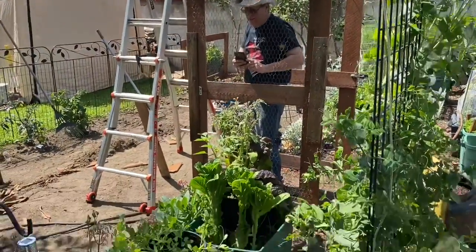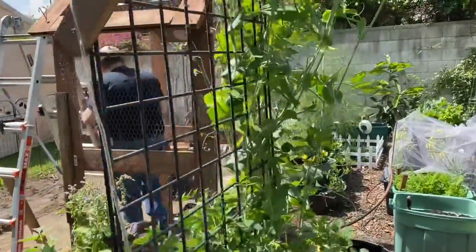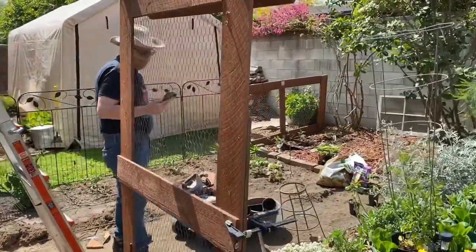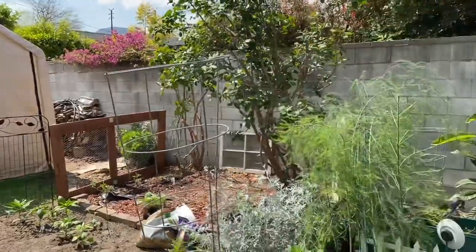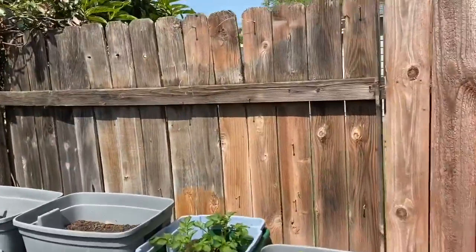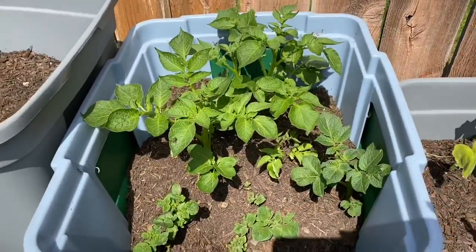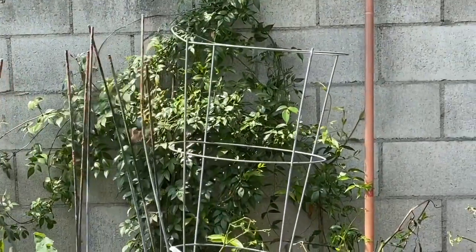We still have the succulents and stuff in between. We've got a lot of us and stuff growing. Let me show you the potatoes — doing amazing. I need to water them a little bit more. Oh look, another hummingbird!